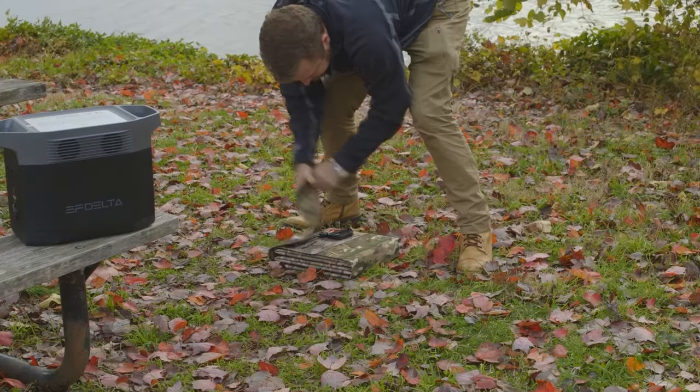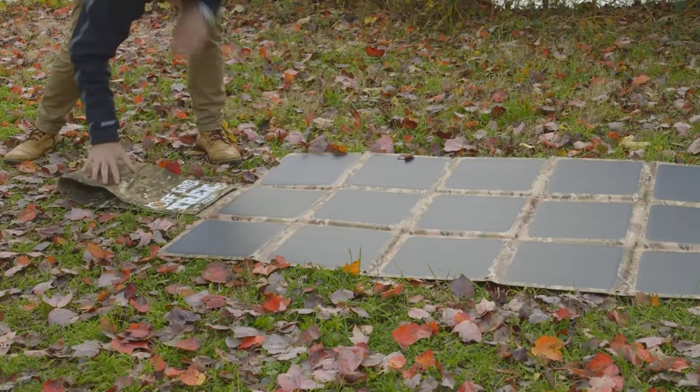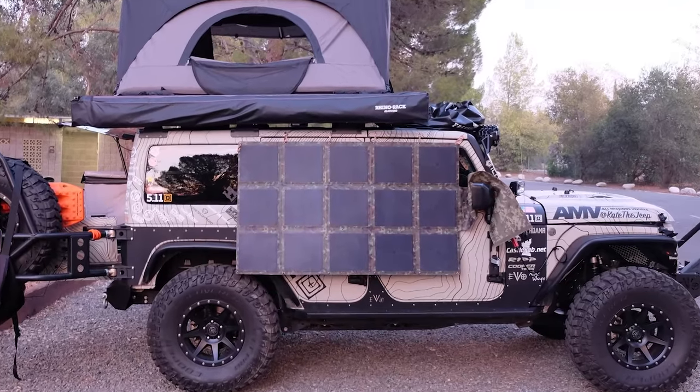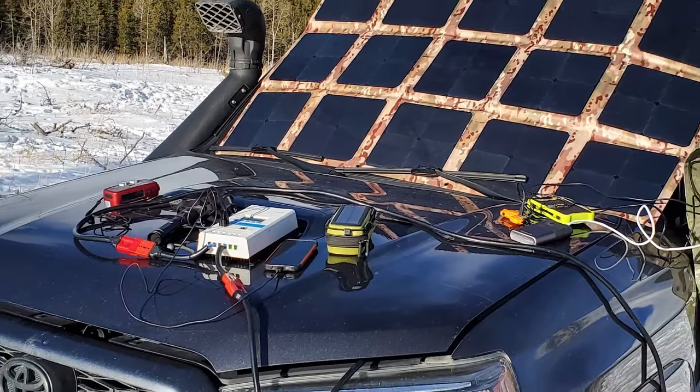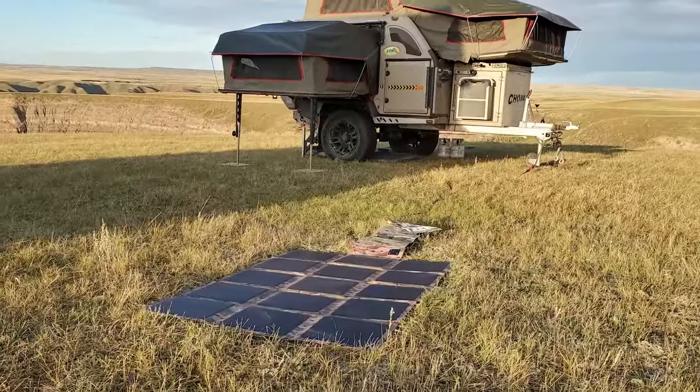The 200-watt solar blanket offers the highest true efficiency rating currently on the market. That means when other solar panels stop working when it's cloudy or they're in the shade, Off Grid Trek's solar blanket will continue to deliver reliable power when you need it most. It has the ability to charge multiple devices at once, including vehicle and trailer batteries, making it truly versatile.